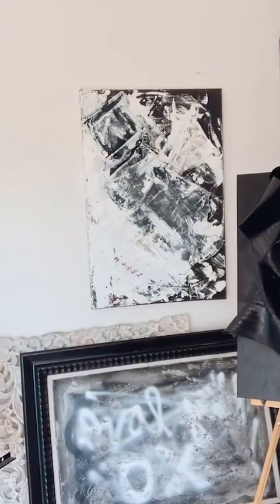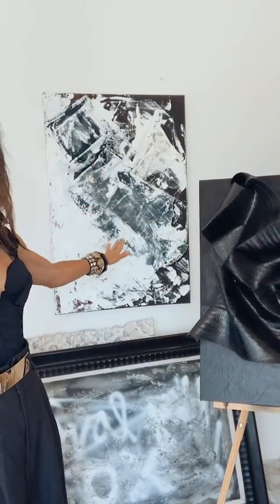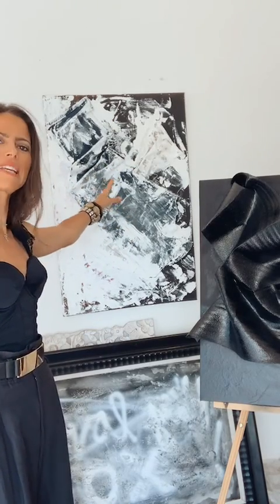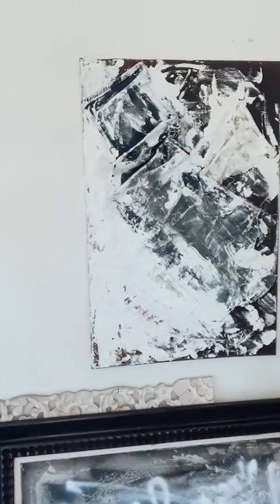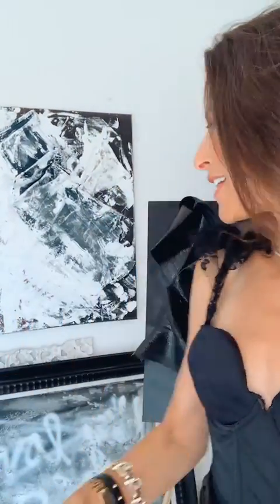And then this one here, guys — just wanted to share. This one is one of the refashion, resculpt pieces. This one is made with denim — it's made with denim discards. Love it so much. We've got some denim on there. That one is available for purchase if you are interested.